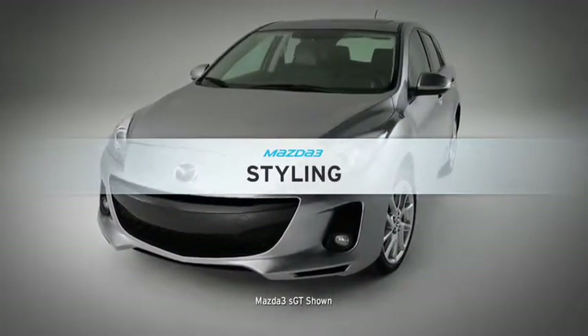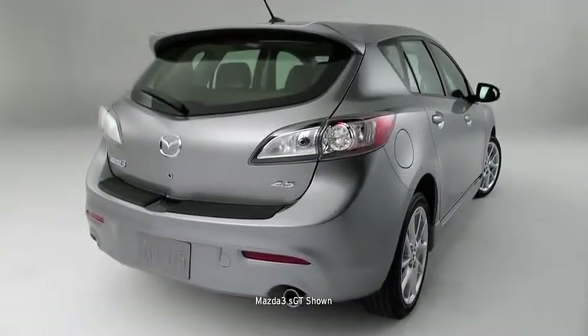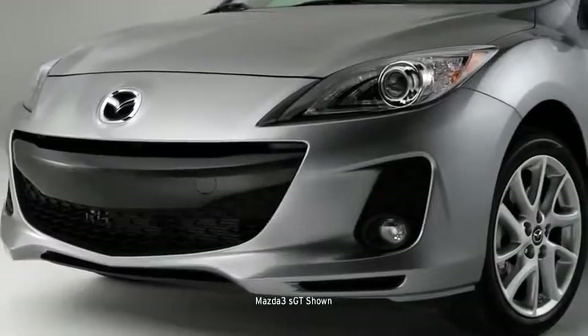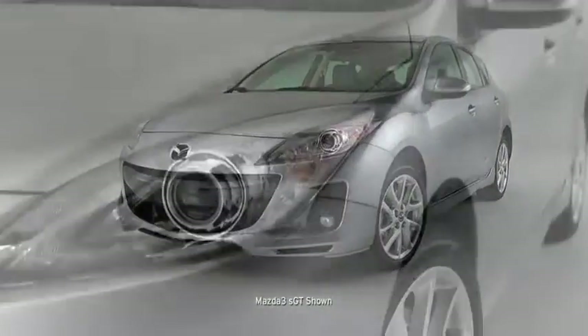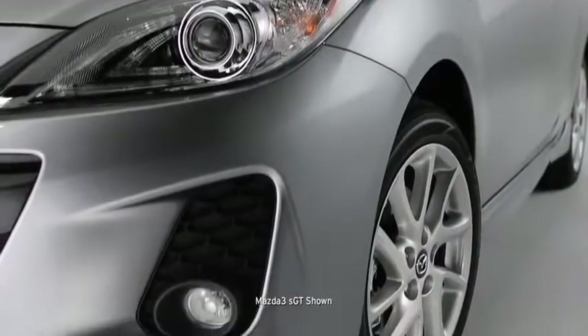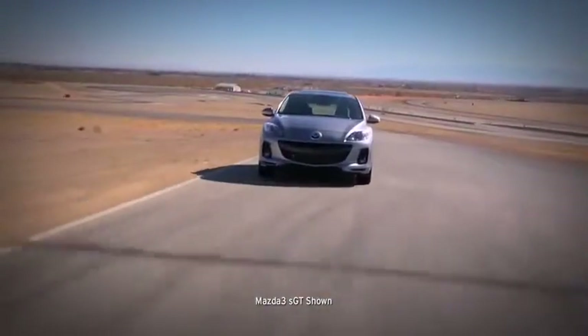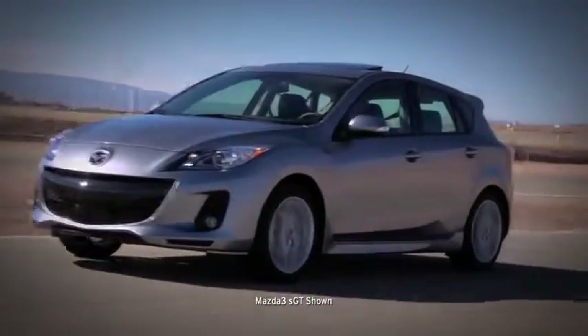Mazda 3 isn't one to be lost in a parking garage. This head-turning hatchback stands apart from the dull sedan crowd with an attention-grabbing extended roofline and spoiler. It's tailored to impress with a distinctive five-point grille, an aggressive low-to-the-ground stance, bold rounded fenders, and wide-set 16-inch alloy wheels. Mazda 3's stylish exterior was shaped in a wind tunnel for a quieter, fuel-efficient ride. Now that's what we call dynamic design.